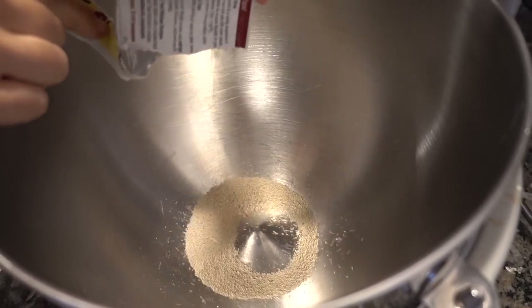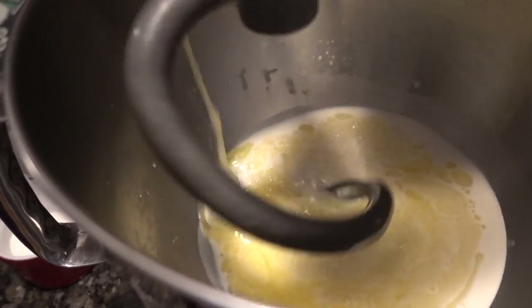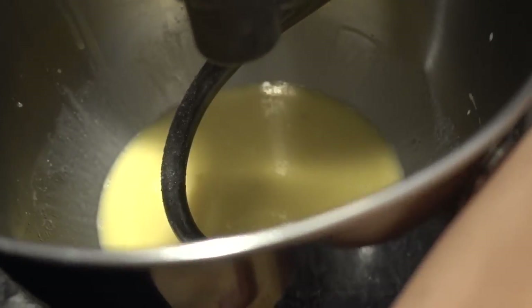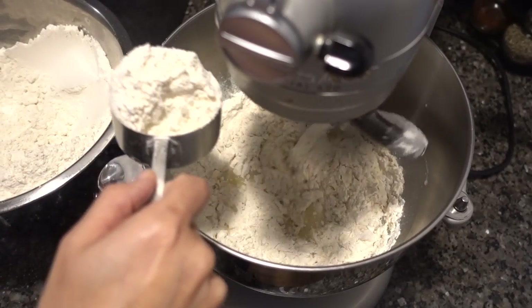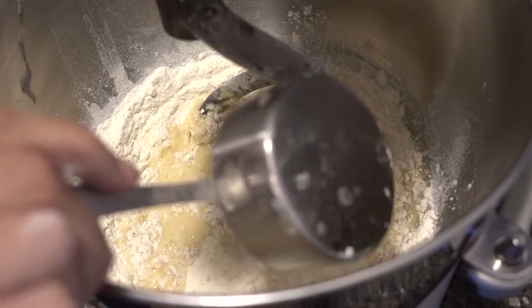In goes our dry active yeast and one and a quarter cup milk, that's about 90 degrees — we just heated it up in the microwave. One stick of butter melted, two eggs, a quarter cup sugar, and one teaspoon salt. We are adding on our whisk attachment, then we're going to put on our dough attachment and start to add our flour. Making donuts is actually really fun and easy. I'm just going to turn it off and then add the flour.